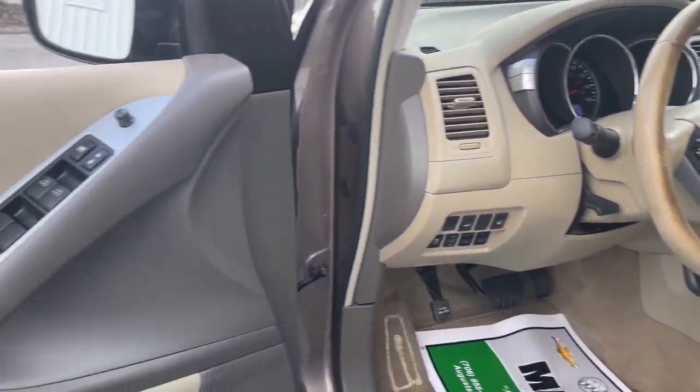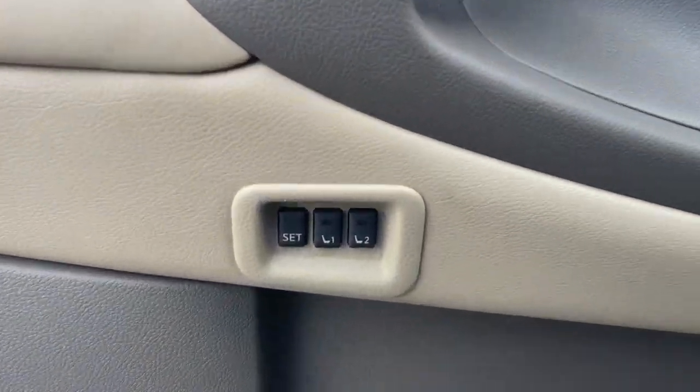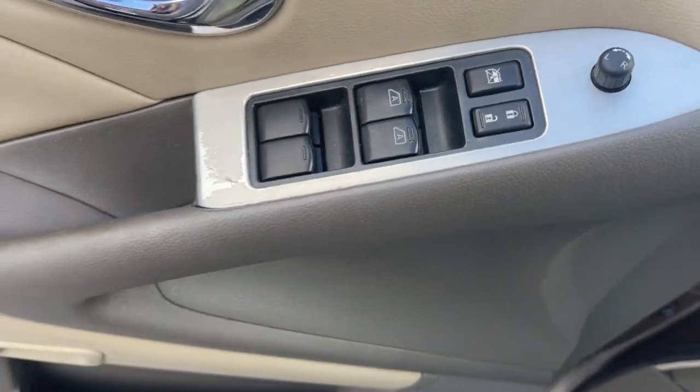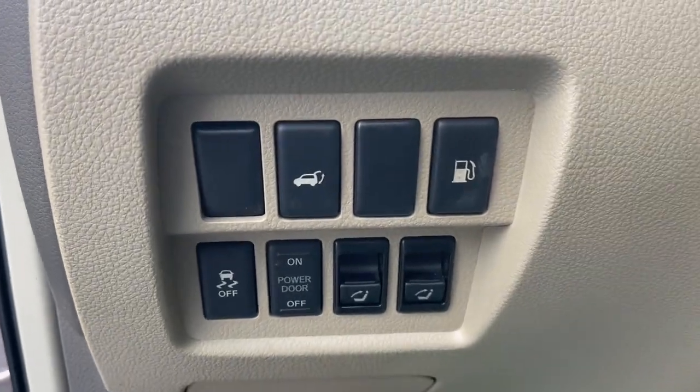These are just some of the great options this vehicle comes with: keyless entry, sun/moonroof, satellite radio, power passenger seat, heated mirrors, fog lamps, aluminum wheels, alarm, steering wheel audio controls, electronic stability control.